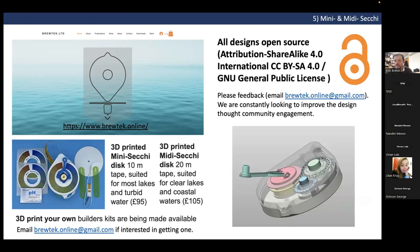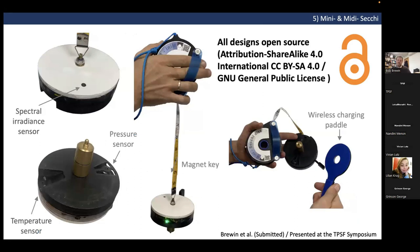All designs are open source, share-and-share-alike, both in terms of hardware and software, available for commercial and research-based purposes. We're constantly looking for feedback and community engagement to improve the design. One new design we've been exploring includes a mechanism within the body of the mini Secchi disc that may allow use of a wire rather than a tape while still recording distance directly from the device.